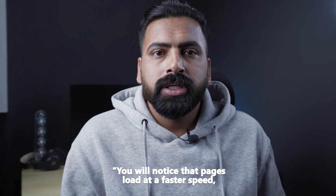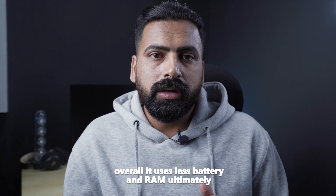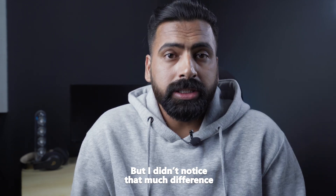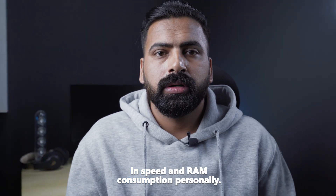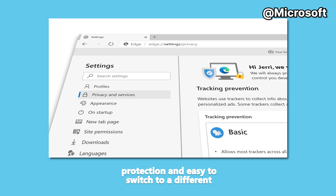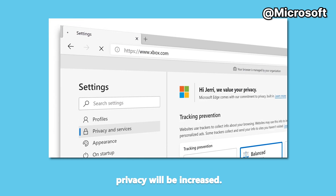According to some tech news sites, pages load at a faster speed, compatibility issues have reduced, and overall it uses less battery and RAM, ultimately increasing the performance of your laptop. Personally, I didn't notice that much difference in speed and RAM consumption. Regarding privacy, Edge has three levels of protection that are easy to switch between — from basic to strict mode, the level of privacy increases.